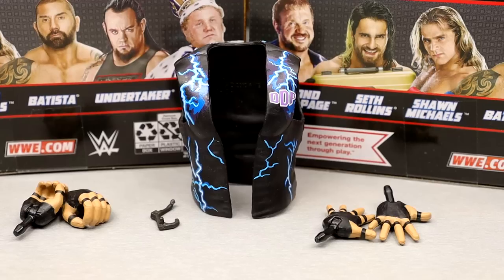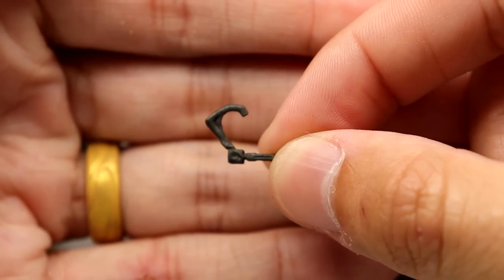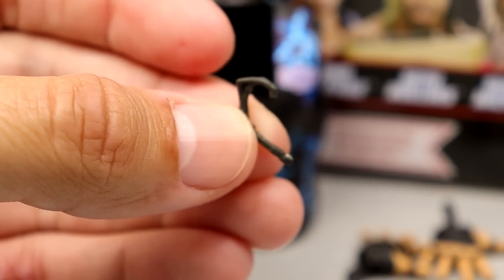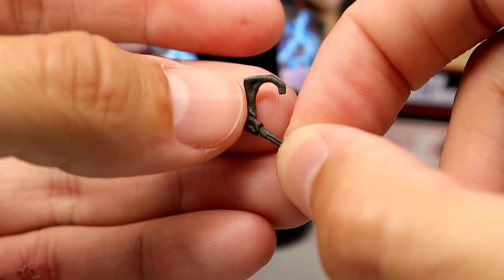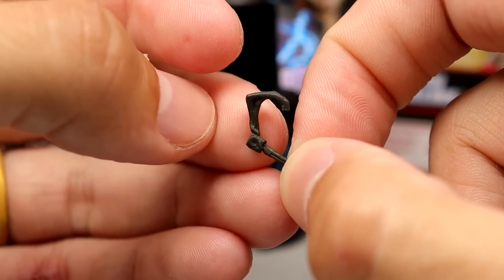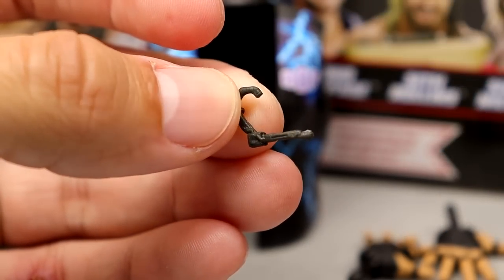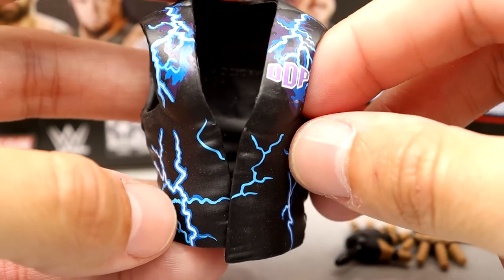For DDP, very similar setup to Batista except you don't get sunglasses or a hat, but you do get a vest and interchangeable hands. You also get a little Bluetooth headset — a mic-style headset that plugs into the head sculpt. They included it because of DDP Yoga — he leads yoga classes, does live streams and DVD content. It's a unique accessory but it's totally two different eras of DDP. It's cool though — you can plug it in, put him in different attire, and make a DDP workout figure.